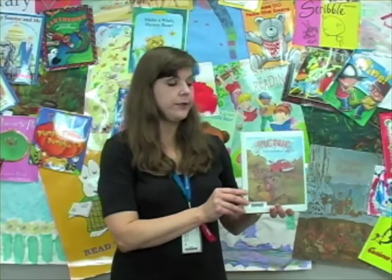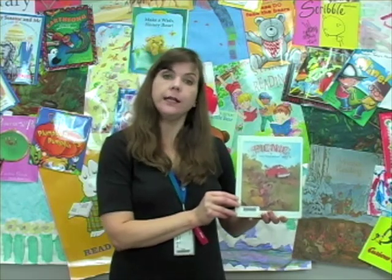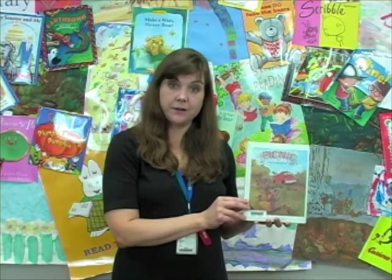Hi, I am Susan from the Corinth Branch Library. We're going to be doing a wordless picture book called Picnic by Emily McCully. The reason that we like to do wordless picture books with our under-six crowd is it can teach them how to use narrative skills, which means that they learn how a story goes.